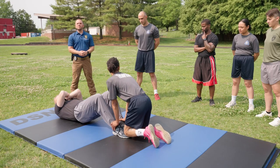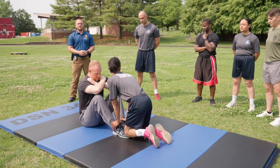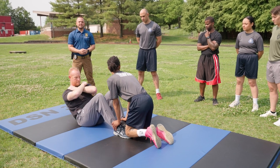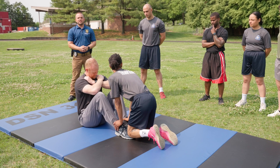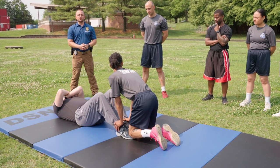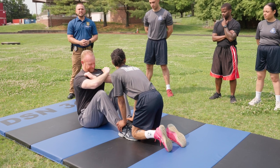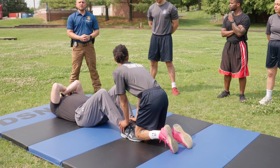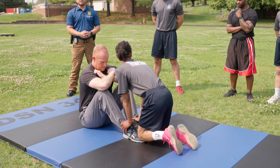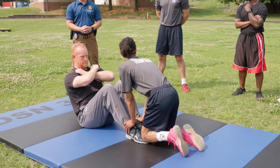If at any time you build momentum using your hips, that will not count. If you move from side to side to build momentum, that will not count. If you pull your shirt away from your body to help you get over your knees, that will not count either. If you need to rest, you will rest in the up position. We advise no more than a few seconds, because this is a one-minute timed assessment.